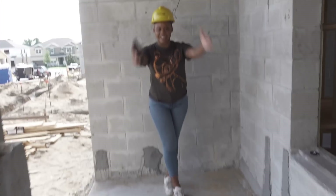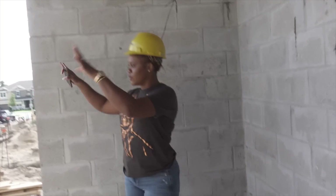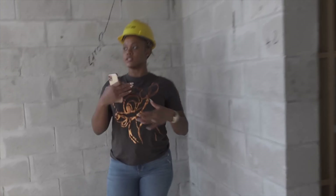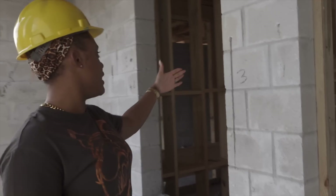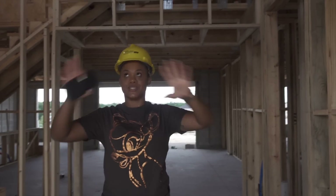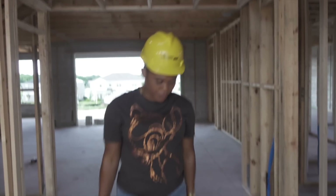We're on the lanai or veranda — porch, whatever you want to call it. I'm happy we have this; we can chill outside, come out here with the kids, watch the view of the community and our neighbors. Not all floor plans come with a lanai. We have a window right here which is beautiful, and we're going to have a double door entering the home.